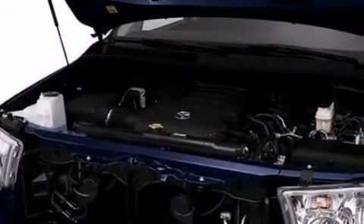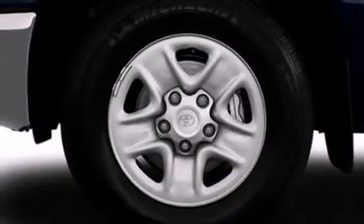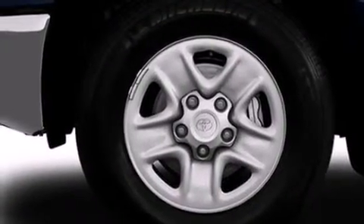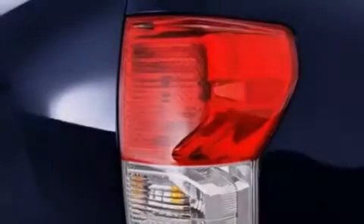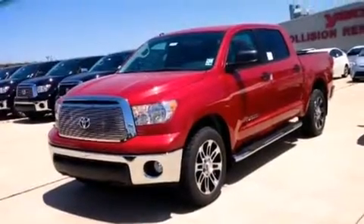The following features are also included: air conditioning, cruise control, an auto-dimming rearview mirror, side impact airbags, a sliding rear window, an illuminated entry system, an engine immobilizer theft deterrent system, an anti-lock braking system, and a keyless entry system.